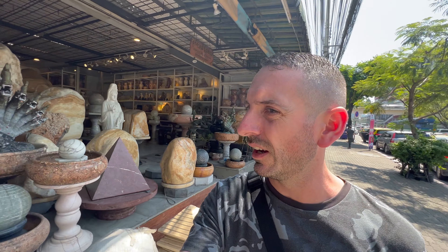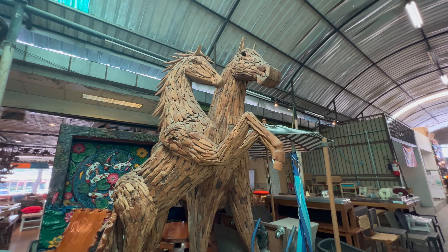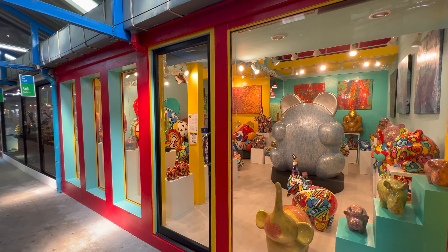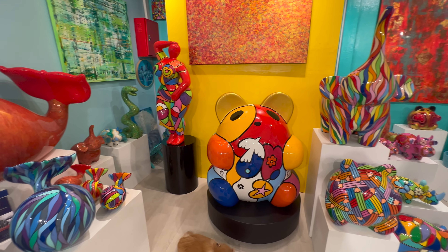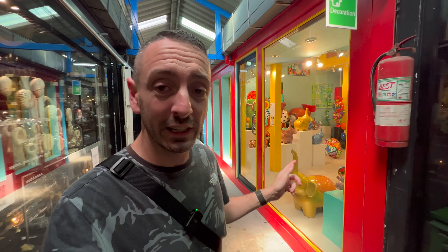You'll find it next to the rock collection and the life-size wooden horses, obviously. The art scene here at Chatuchak is just absolutely next level. I'm not an art person but I can appreciate displays like this. I was chatting to the lady in here — absolutely amazing — she's hand-painted everything in there. We'll put all her details on the screen, give her a share, go say hello, share the love, let her know Project Bangkok sent you.